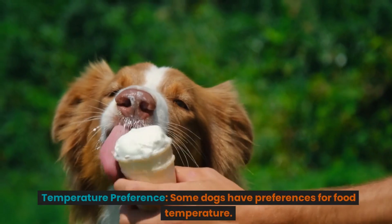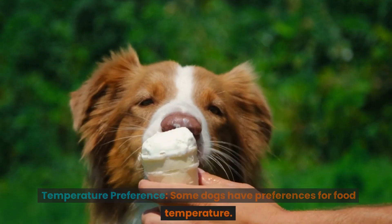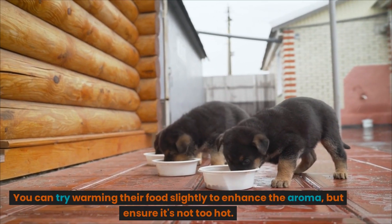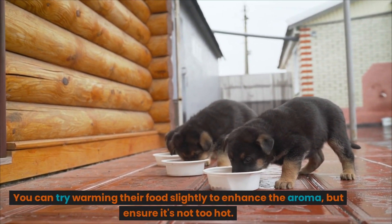Temperature preference. Some dogs have preferences for food temperature. You can try warming their food slightly to enhance the aroma, but ensure it's not too hot.